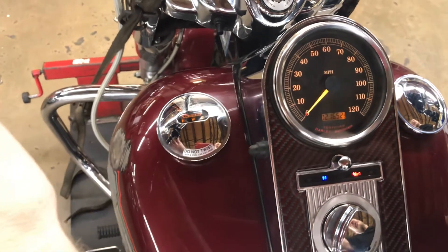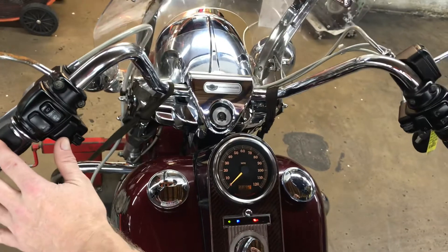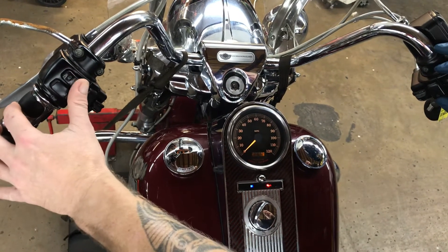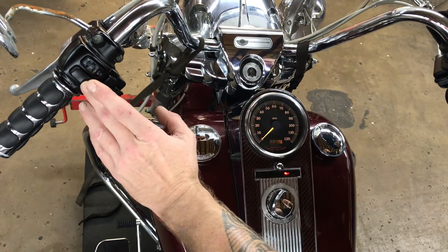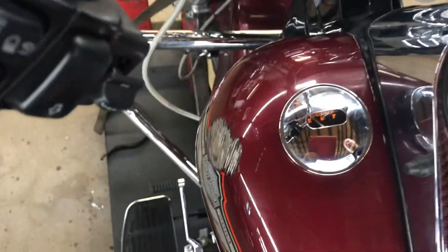Odometer indicator lights on this bike are left turn, right turn, high beam. The neutral light doesn't work, and there is an oil pressure light. The horn on this unit works and it has a fully functional fuel gauge.